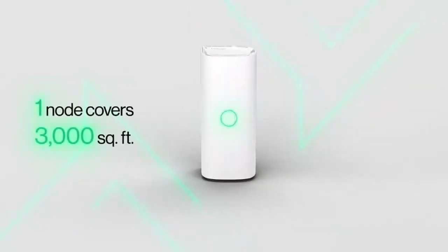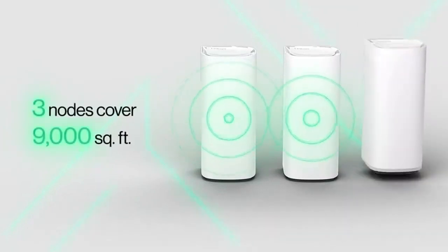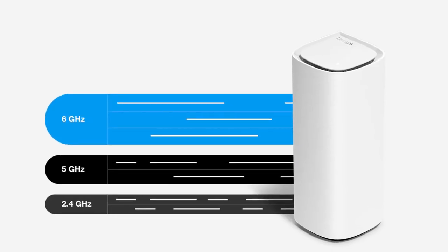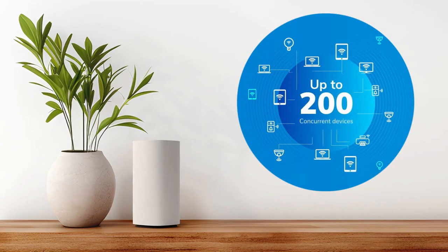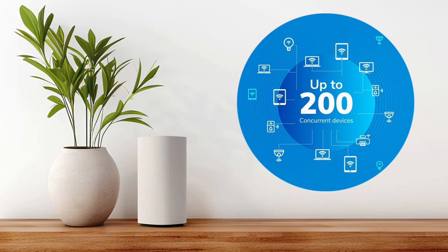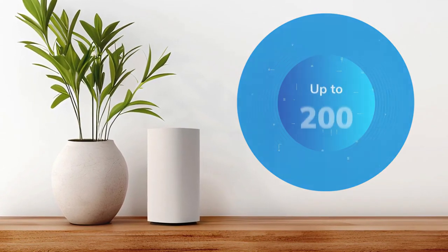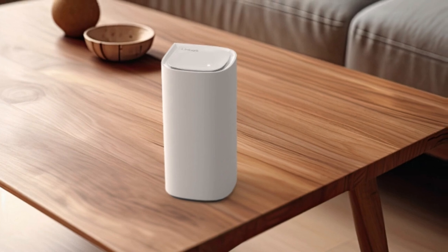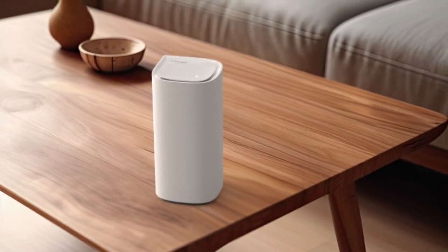Its tri-band system ensures strong, uninterrupted signals across the house. It covers up to 9,000 square feet, making it ideal for larger homes or spaces with multiple floors. You can connect more than 200 devices without worrying about slowing down your network — perfect for families with lots of smart gadgets. Its easy-to-expand coverage also means you can add more nodes to eliminate dead zones in the hardest-to-reach areas.